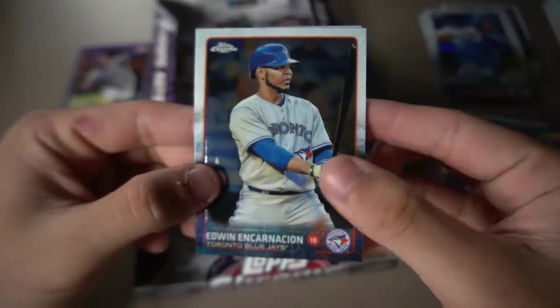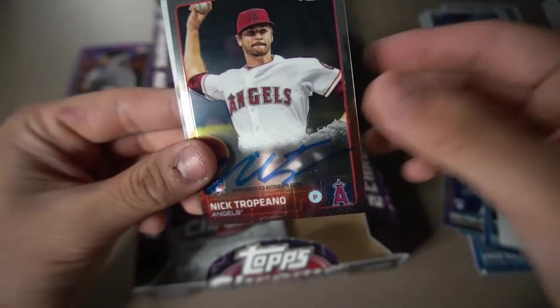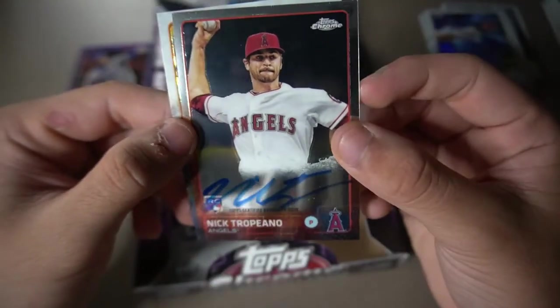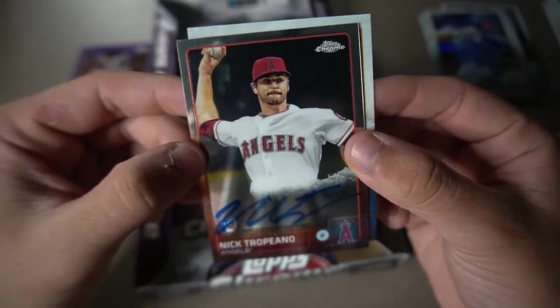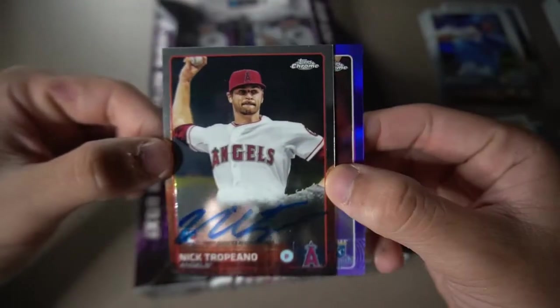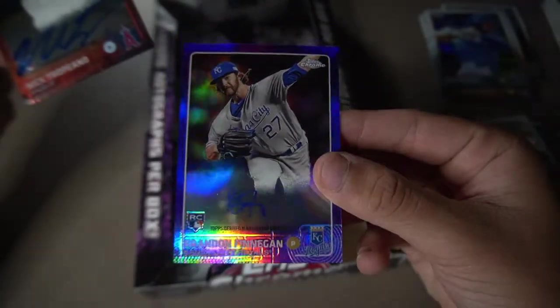Edwin Encarnacion. Corey Kluber. Here is our second auto of Nick Trepino — rookie card. You can kind of see his autograph went right above the rookie card logo. That's our second auto, and that should really do it for the autographs in the video. Right behind him is Melvin Mercedes. Those are both of our autographs — Nick Trepino and Brandon Finnegan. Cool looking numbered card, out of 250. We're done with our autos now.